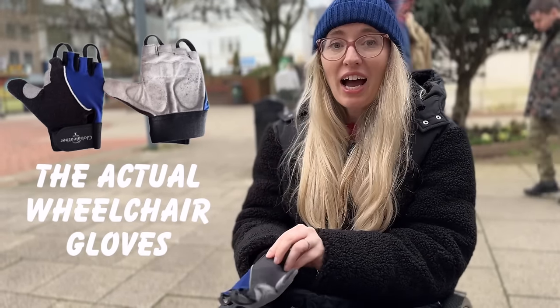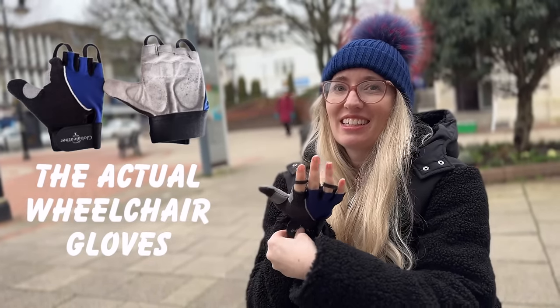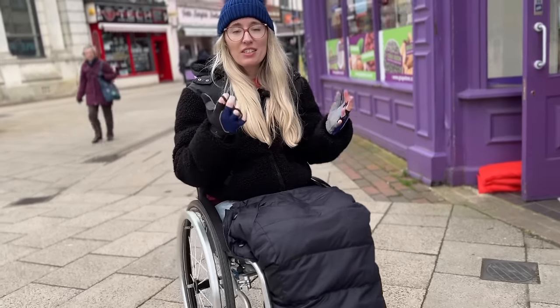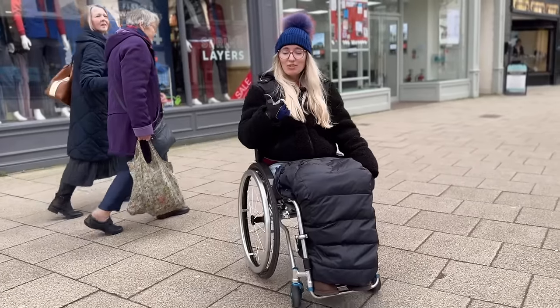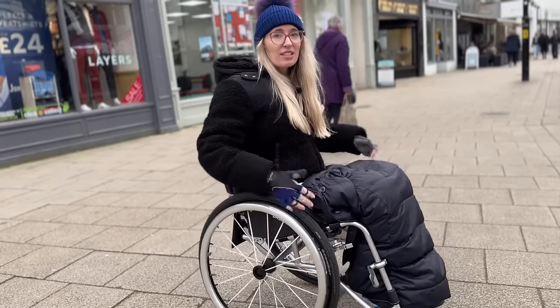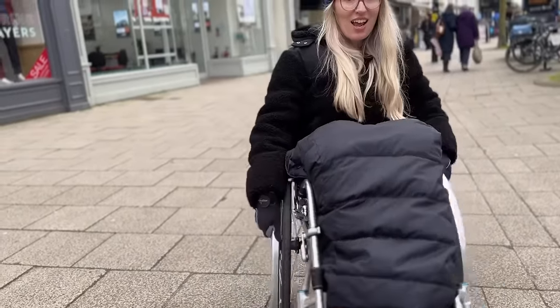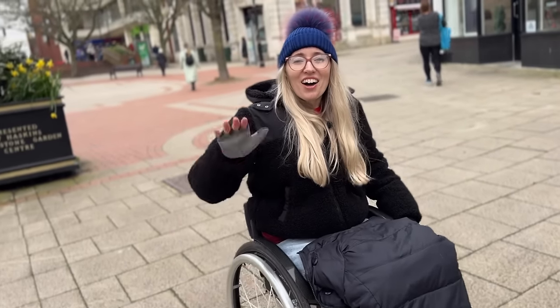These ones are the actual wheelchair gloves which I haven't tried properly yet — I'm really excited to give these a go. This is their virgin wheeling, their maiden voyage. Instantly in weather like this I can already feel the tips of my fingers freezing on the aluminium push rims, but they are offering good padding and good support. It's really nice having my thumb covered as well — with the cycling gloves the thumb isn't covered. Wheelies — it's really really good. Definitely a nice amount of grip there but not too much. I've got my fingers out so I can feel for what I'm looking for.